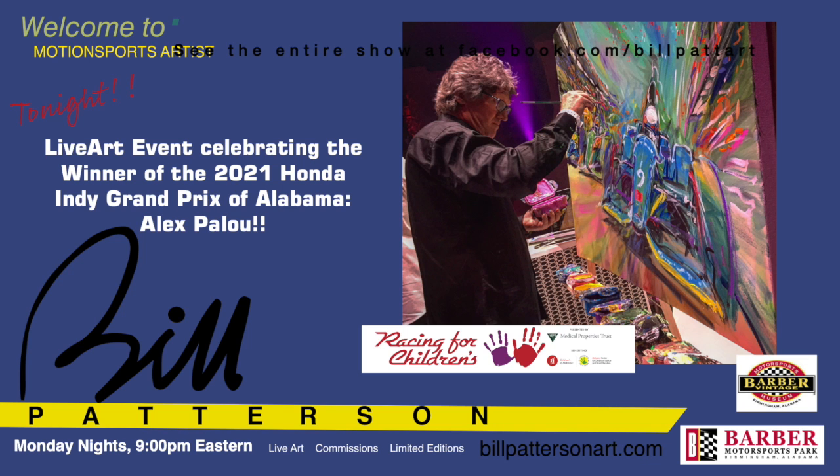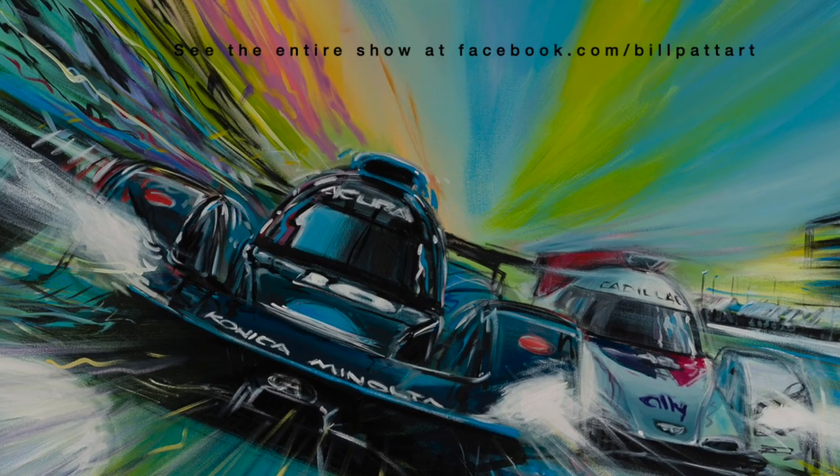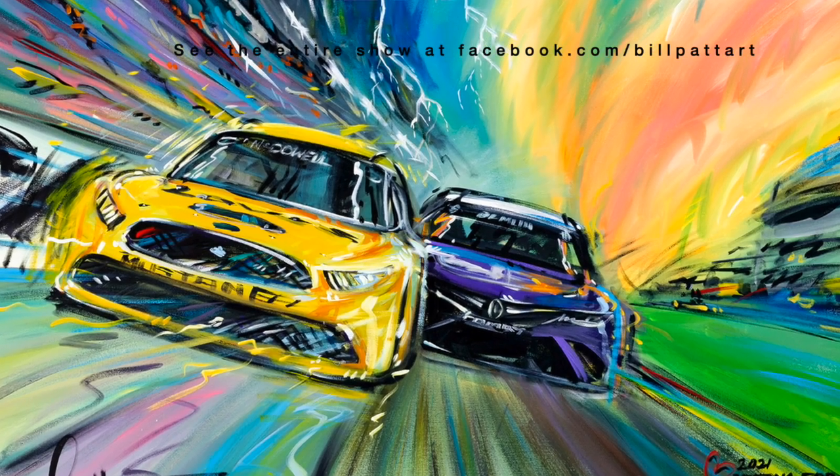Welcome to my studio here in beautiful downtown Bluverde, Texas. It feels like a season kickoff. I've done a few other shows and we've had a great 24 hours of Daytona, the Rolex. We've had a few other events, but man, racing season is finally on, big time.